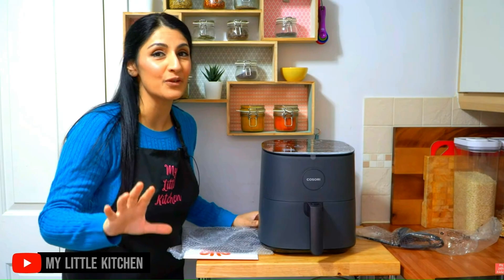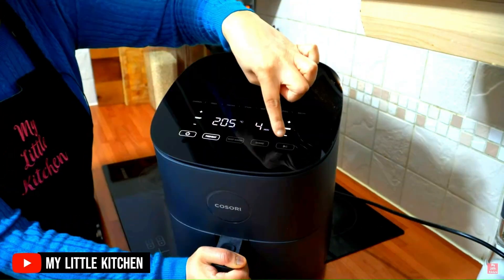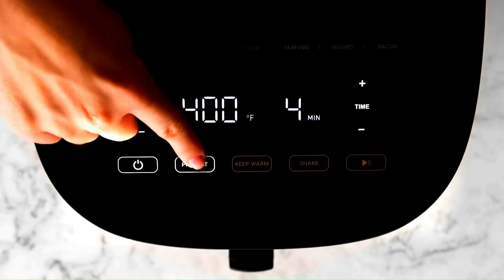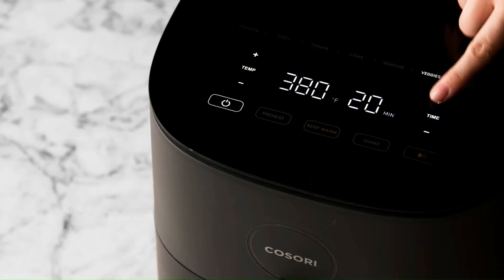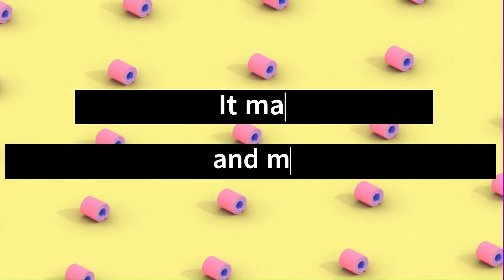Sleek design. Another thing that gets tons of praise from users is Kosori's modern and sleek design, mainly thanks to its illuminated glass digital touch screen. It makes for a more stylish and modern touch on your countertop, one user comments.